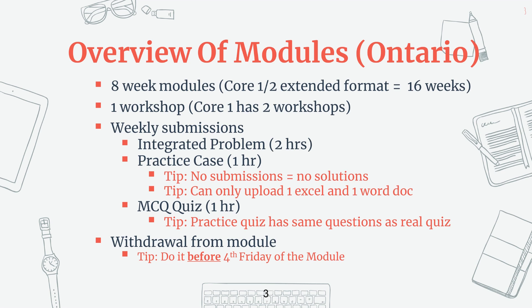Everything I say in this video is for CPA Ontario, so if you're in another province, it might be a little bit different because the modules are governed by the provincial CPAs. So now let's go through an overview of all the CPA modules.